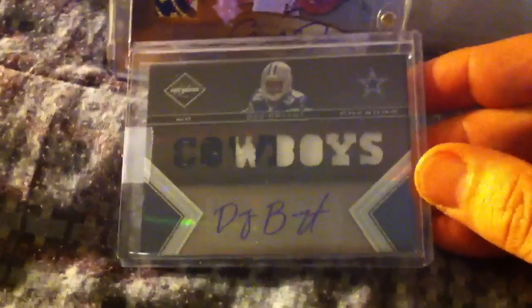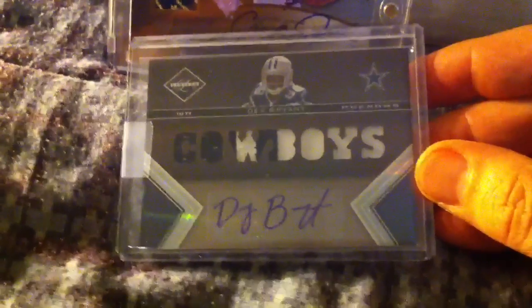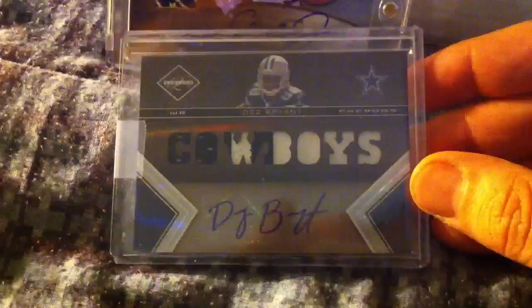Felt like I did pretty good for what I bought — didn't buy a whole lot but hit pretty well. Then I had a mail day from Panini and got this Dez Bryant Limited redemption auto, nice card out of 199.